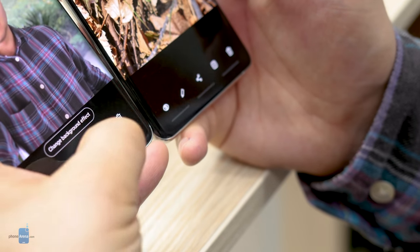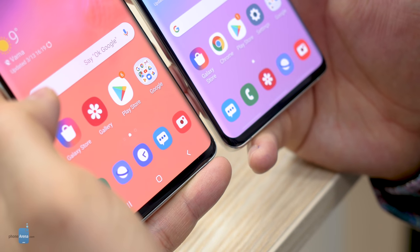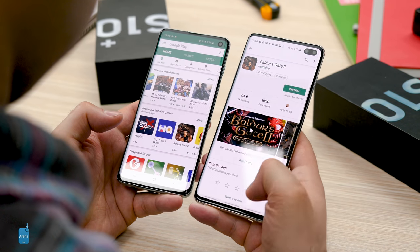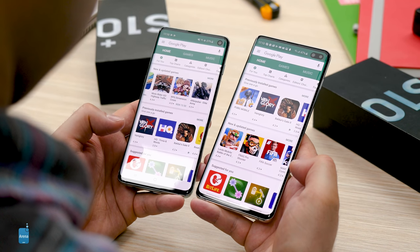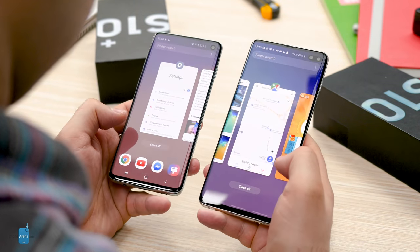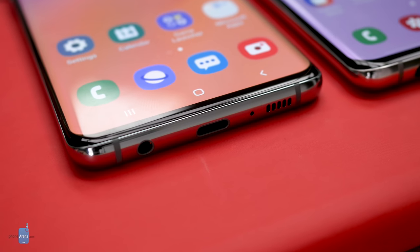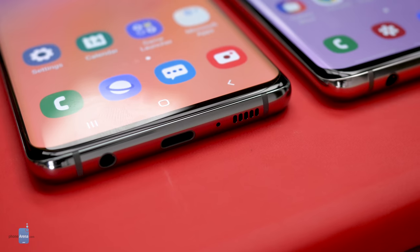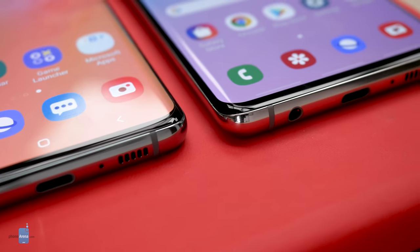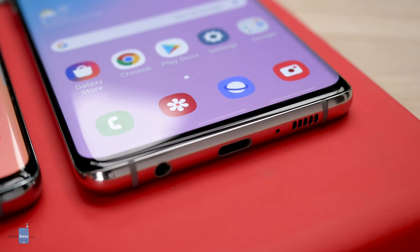By default, the Galaxy S10 series uses classic on-screen buttons for navigation, but gestures are also available if you're feeling adventurous. You swipe up from the bottom edge to go back, to open your home screen, or to display the list of recent applications. Overall, gesture navigation on the Galaxy S10 works fine, but it is nothing groundbreaking. You do gain some screen space, but in terms of speed or convenience, these gestures do not feel like much of an improvement over having standard buttons. Not to mention that they become somewhat uncomfortable to use if you have a thicker case on your Galaxy S10.